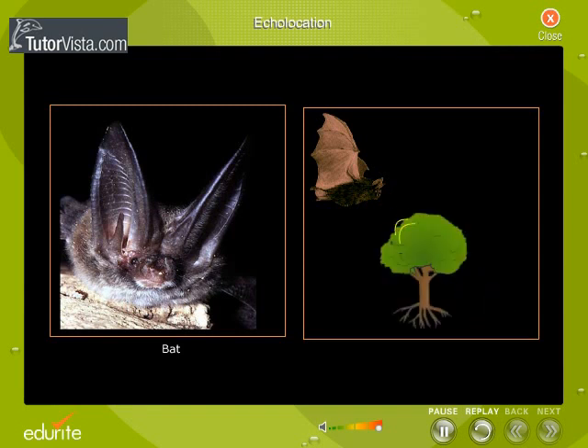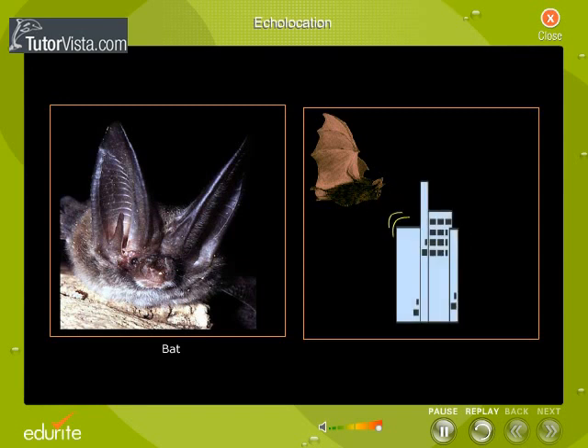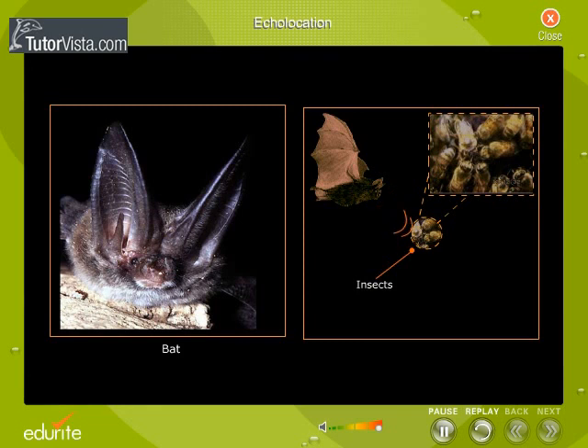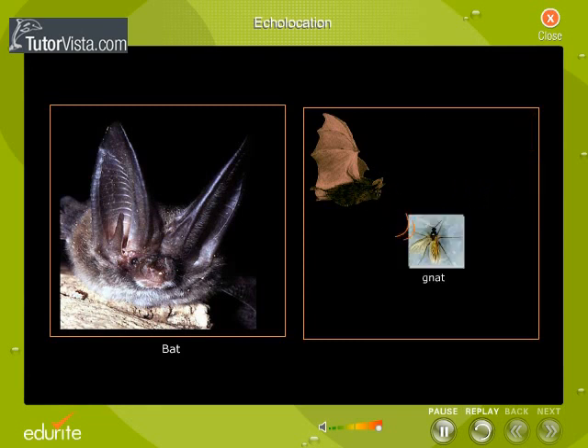A bat can determine the size and shape of obstacles in their path and the direction of motion of prey. This echolocation system is so accurate that bats can detect insects the size of gnats and objects as fine as a human hair.